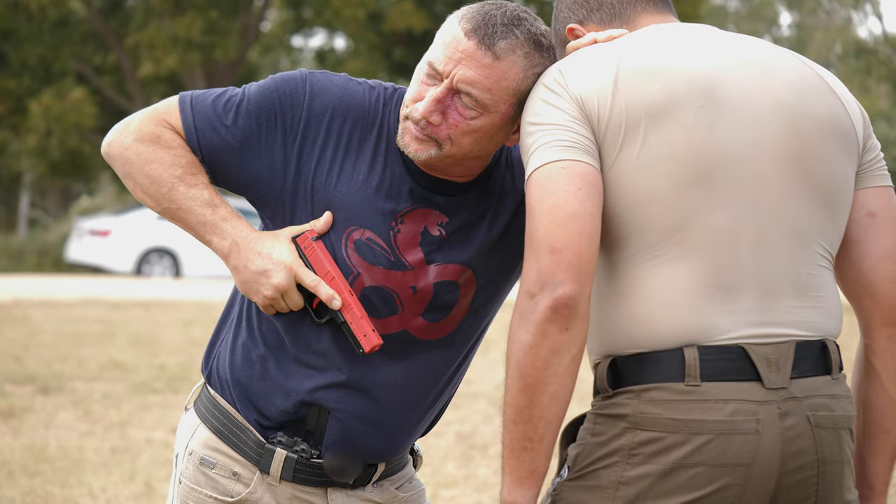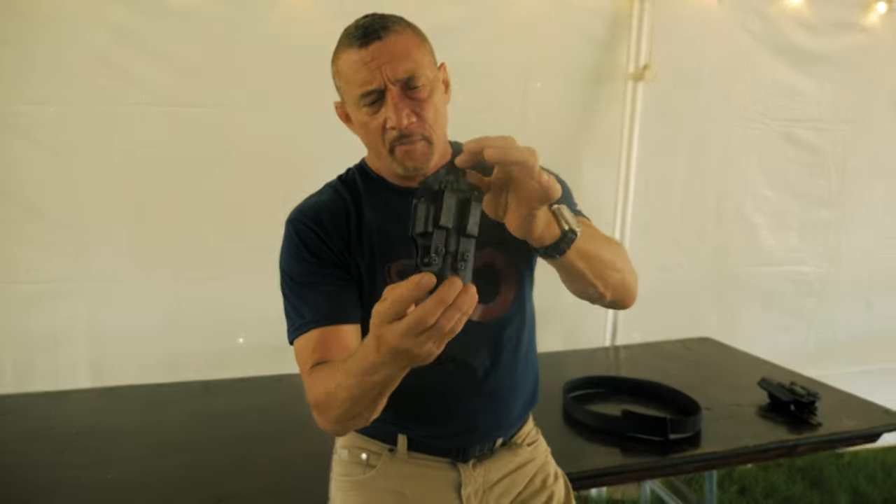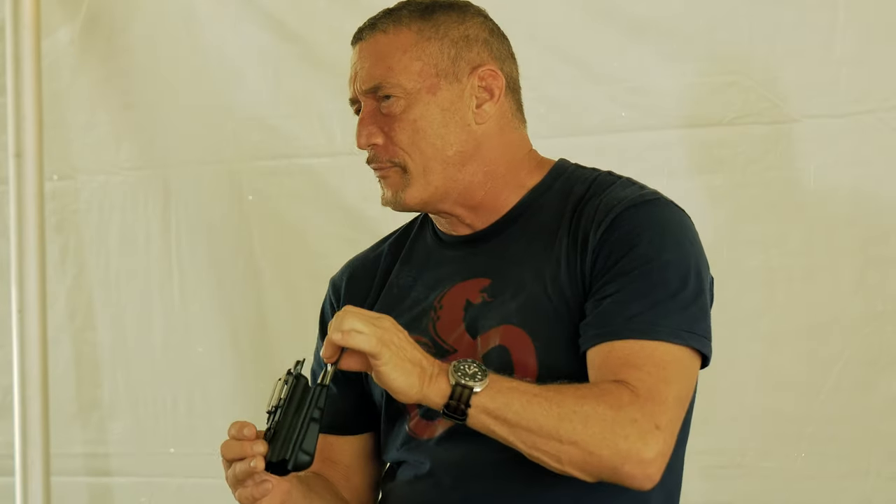First of all, let's look at their dedicated appendix carry holster, the Velo. This has become my carry holster of choice — I use it for everything. I have them for my Glocks, I have them for my little Sig 365. I'm a real big fan of this holster.